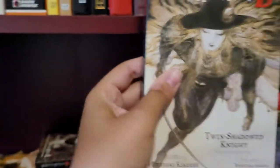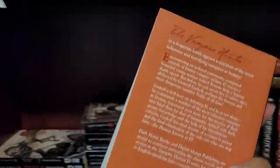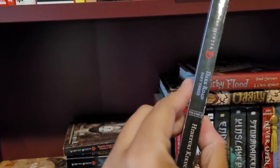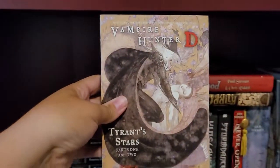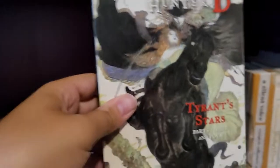This one is 13, 14. Sorry for the glare. 15, 16, 17.